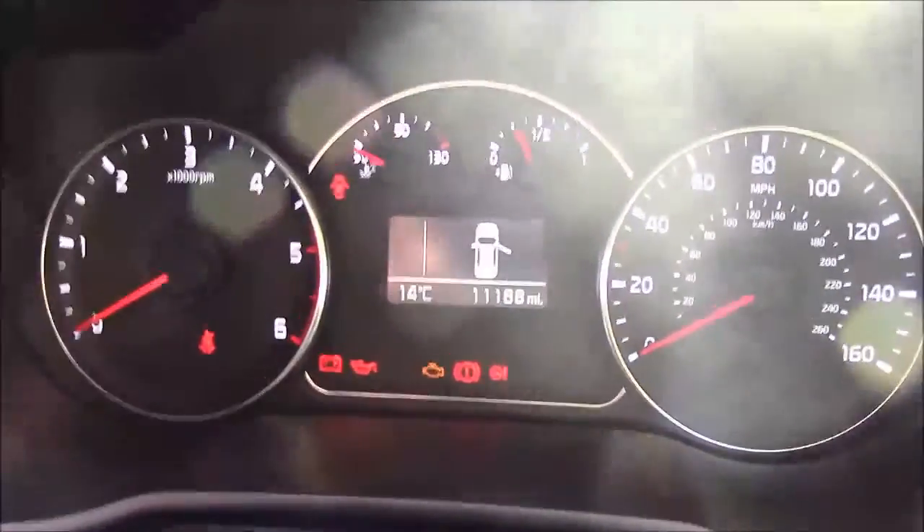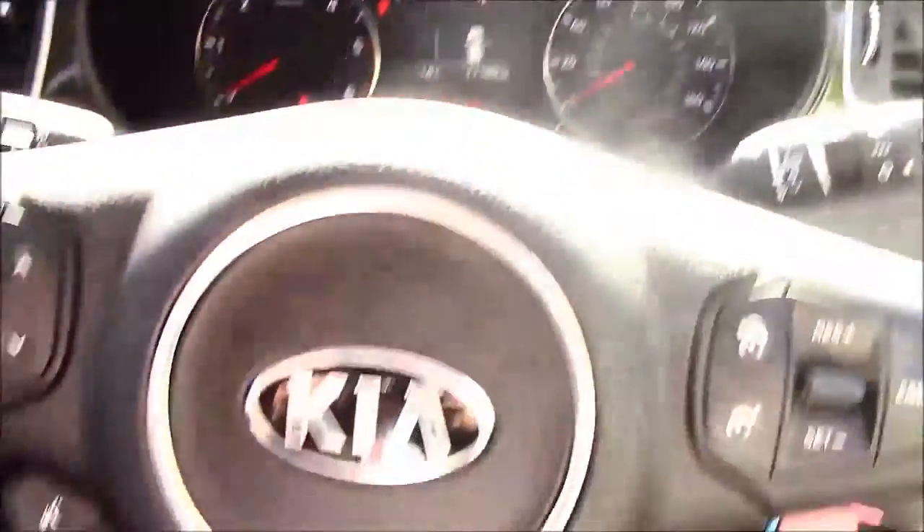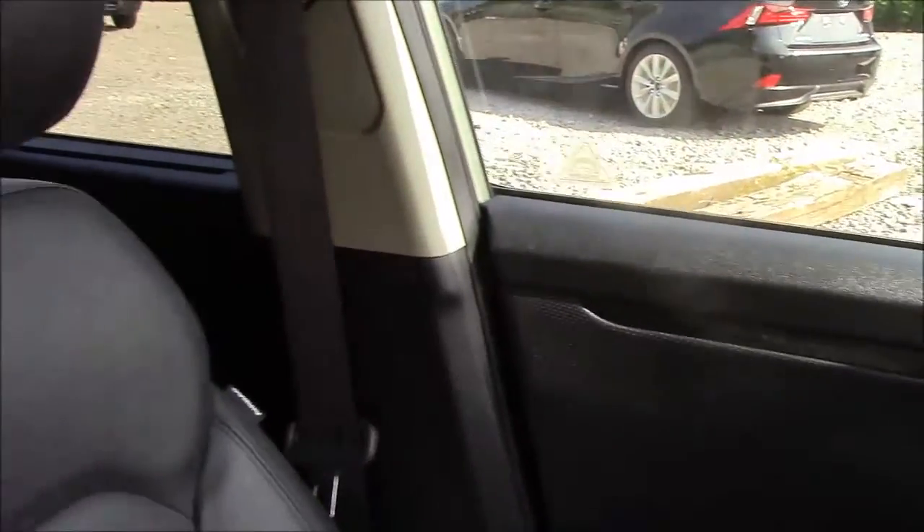Thank you for watching this vehicle today. Just a quick reminder this vehicle does come with the remainder of a Kia 7 year warranty. For more information or further specifications please don't hesitate to click on the link in the video, which will also allow you to book a test drive. For any questions or queries please don't hesitate to pick up the phone or visit one of our showrooms where one of our friendly sales team will be more than happy to answer your questions.